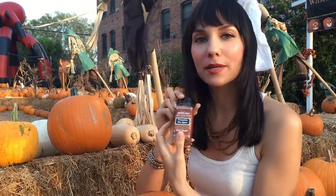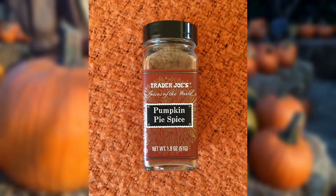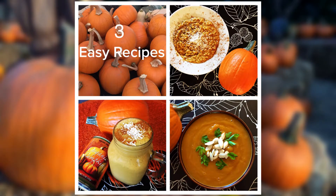Another favorite thing that I have is pumpkin pie spice. This has everything in it to create that fall spice in your kitchen. Next up are three easy pumpkin recipes you should be eating right now.